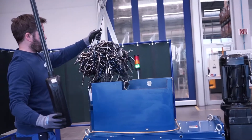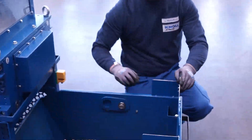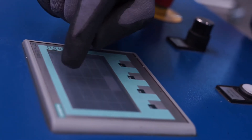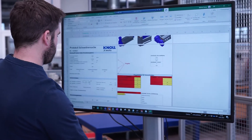Even before we make you an offer, we carry out a cutting test with your chips according to your exact requirements. In doing so, we use our many years of experience and the specific control system to determine the ideal solution for you. Subsequently, the results and the selection of the suitable chip reducer from the Canole portfolio will be documented in a detailed cutting report.